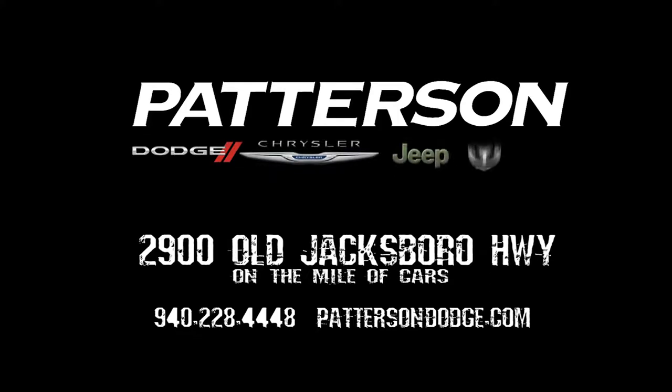So, come on out. If you'd like to look at the Fiat, we'd love to have you. We'll be right back.